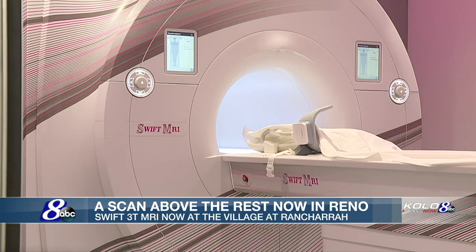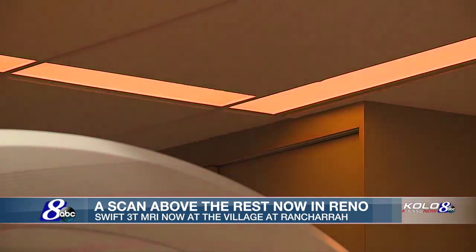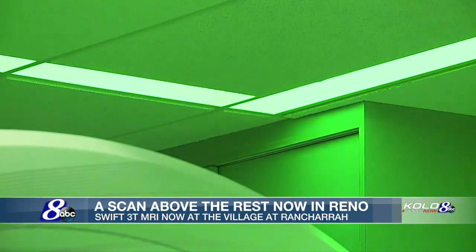It's not a closed, dark tube like traditional MRIs. Some of the features we have: the patient gets to choose their own music, and they get to choose their own color scheme for the lighting.